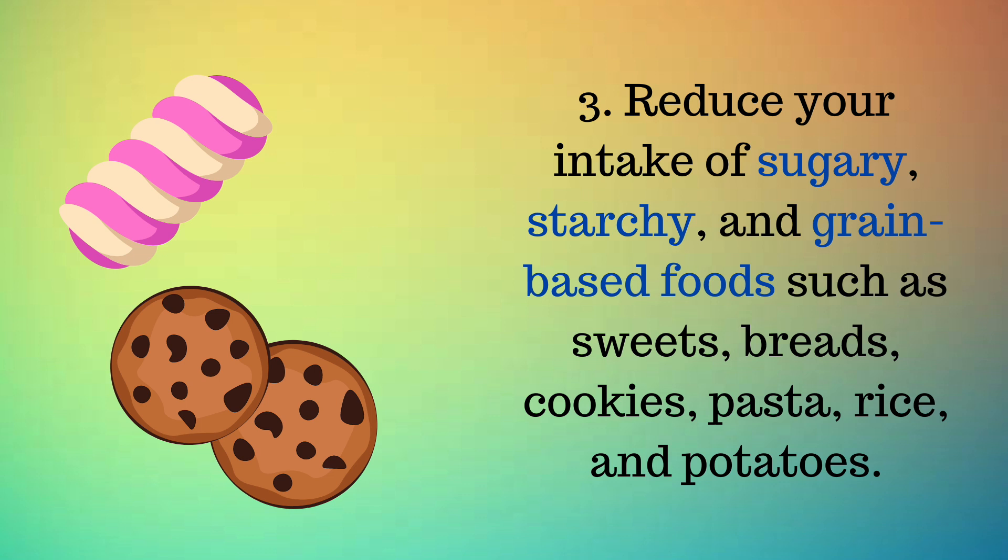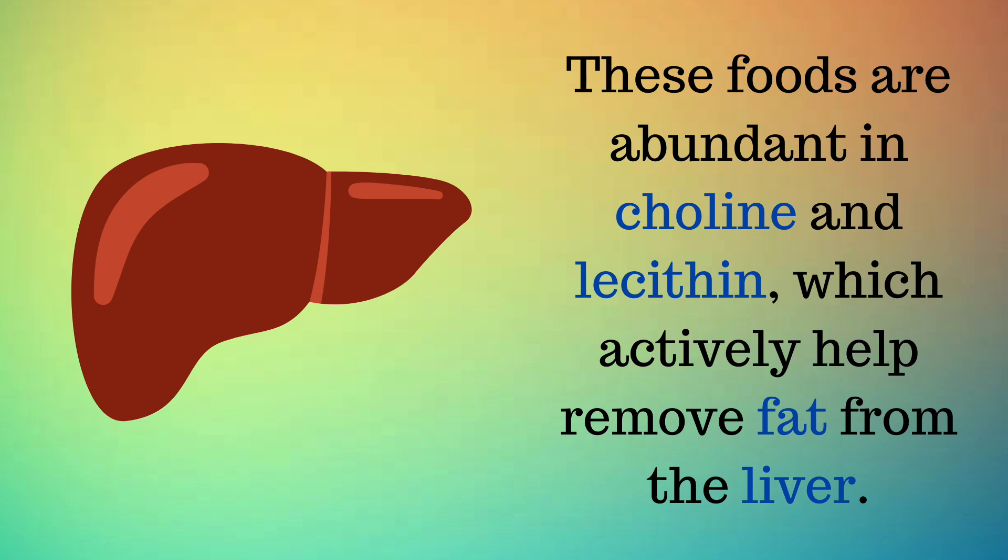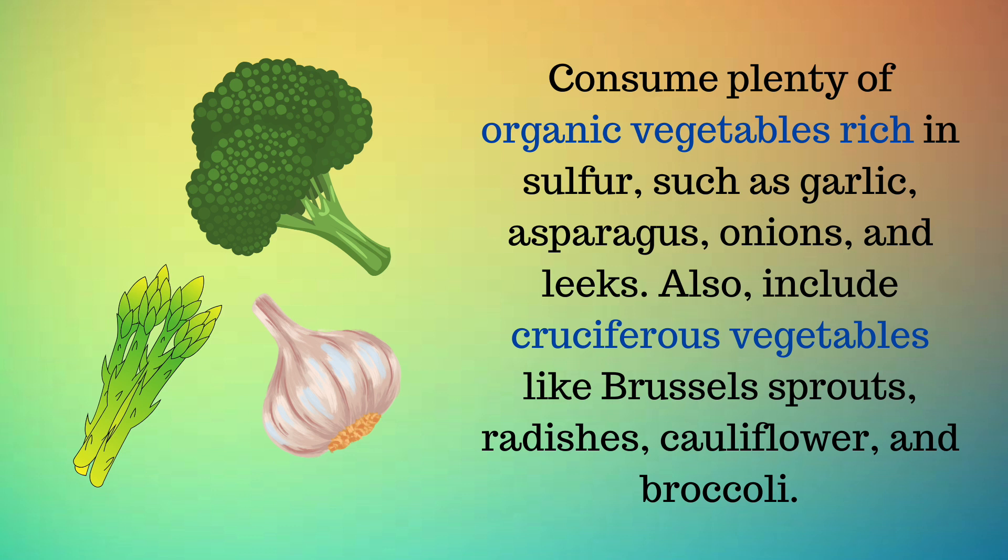Third, reduce your intake of sugary, starchy, and grain-based foods such as sweets, breads, cookies, pasta, rice, and potatoes. Substitute these with anti-inflammatory foods like wild fish, salmon, grass-fed meats, and pasture-raised eggs. These foods are abundant in choline and lecithin, which actively help remove fat from the liver. Also consume plenty of organic vegetables rich in sulfur, such as garlic, asparagus, onions, and leeks, as well as cruciferous vegetables like Brussels sprouts, radishes, cauliflower, and broccoli.